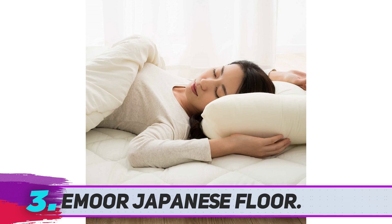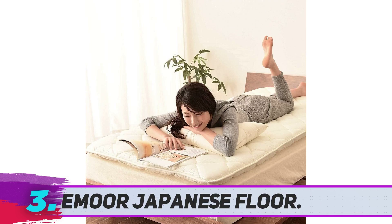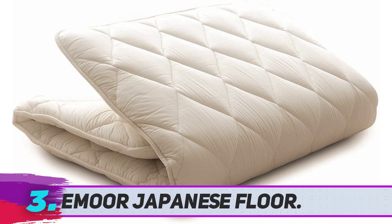Emore Japanese Floor Futon. If western style futons aren't really your thing, maybe going for a more traditional Japanese futon is the right solution. Emore has an interesting product called Klass that seems to fit your needs if that's what you're looking for.